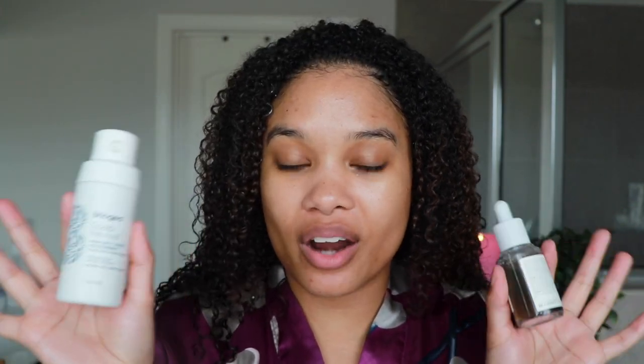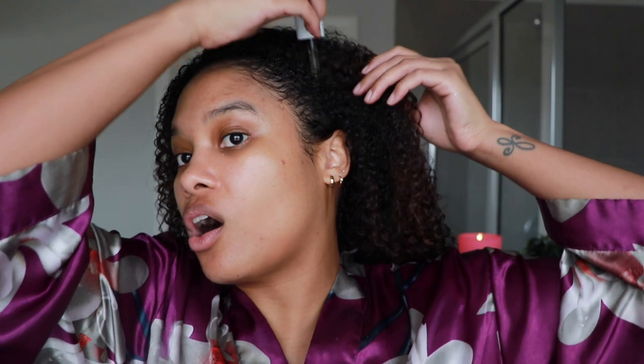The last two products are the final pieces of the Briogeo Scalp Revival collection. First is the scalp revival scalp treatment serum — it has charcoal and tea tree to balance and soothe your scalp and prevent build up. The best part is it also has biotin, which feeds your scalp and gives it the optimum environment for happy, healthy hair growth. This is why scalp care is so important — a healthy scalp equals healthy hair. I always apply this on actual wash day; it has a dropper so you can get it directly to the scalp.